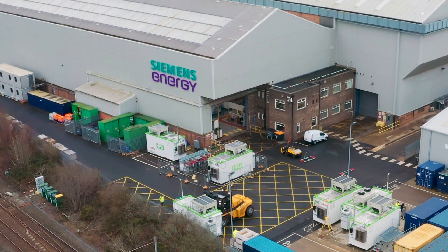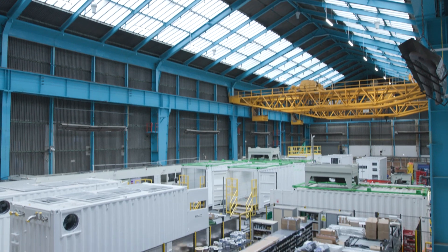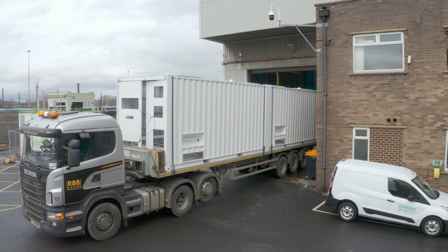Working in collaboration with Siemens Energy, the Geopura hydrogen power unit, which converts green hydrogen into zero emission electricity, is being manufactured at scale in the north-east of England.